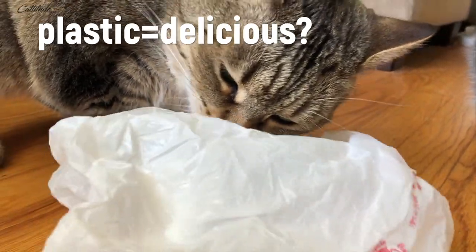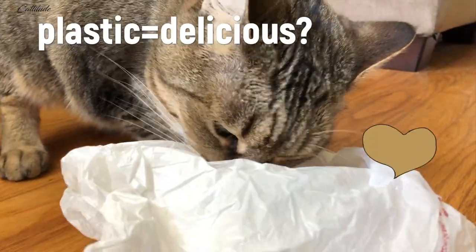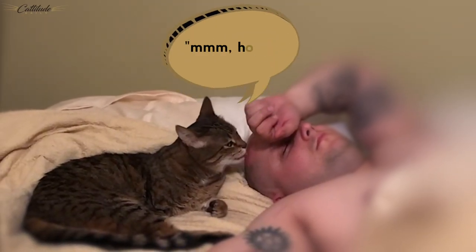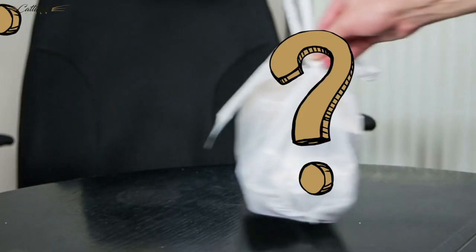You might be surprised to know that there are some components in plastic that really make your cat want to lick it. When your cat licks you, they typically do this because they are literally wanting to get a taste of what they smell, which is you. Now, what about plastic?